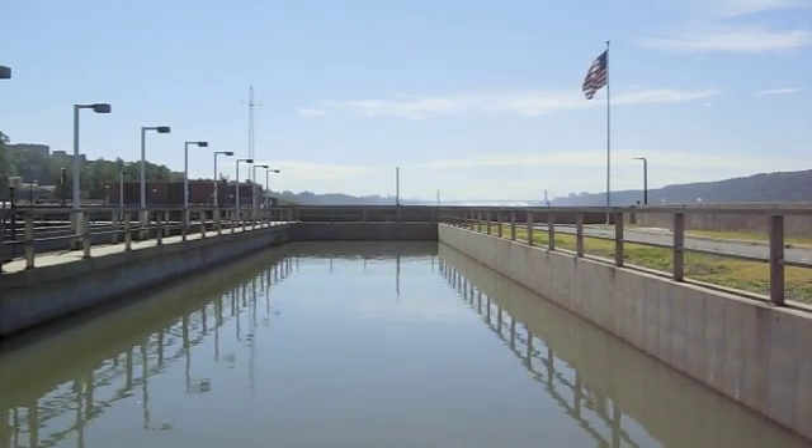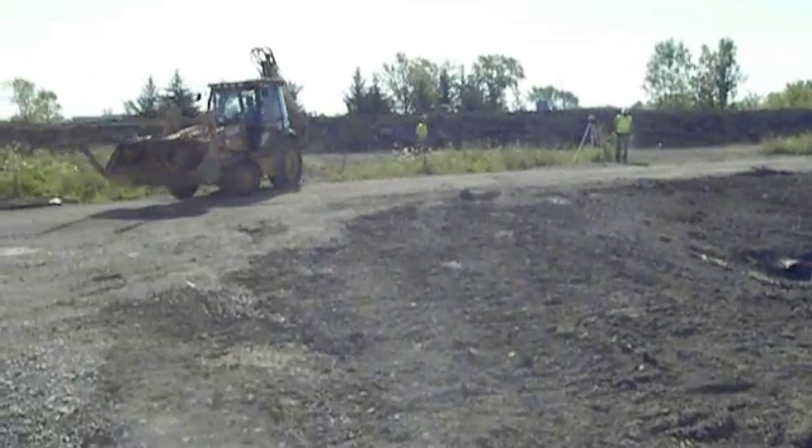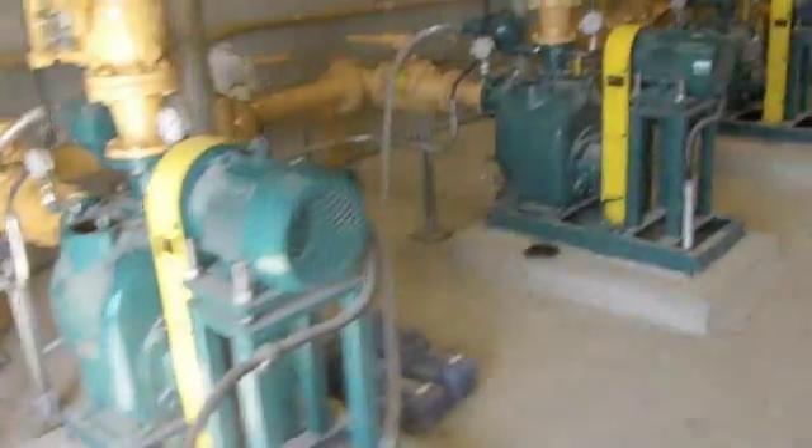WasteCorp's Trash Flow self-priming trash pumps are ideal for either direct replacement or for new installations. In this case study, the facility made major modifications to its sewage pumping station and effluent outfall.